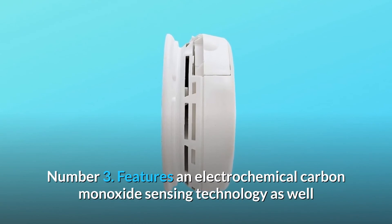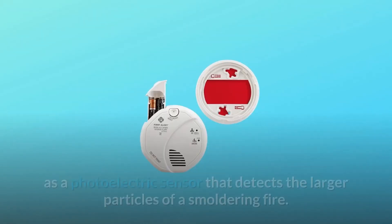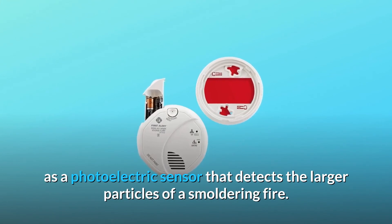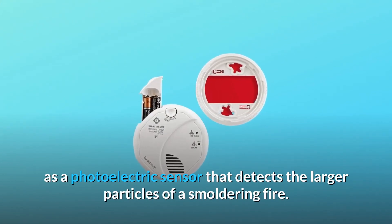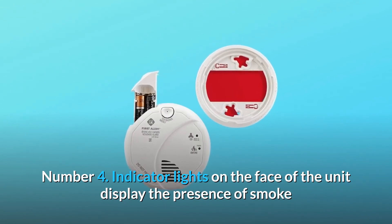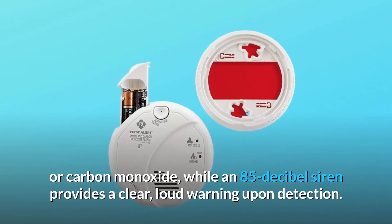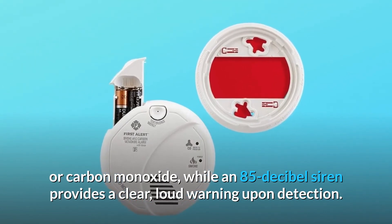Number 3: Features an electrochemical carbon monoxide sensing technology as well as a photoelectric sensor that detects the larger particles of a smoldering fire. Number 4: Indicator lights on the face of the unit display the presence of smoke or carbon monoxide, while an 85-decibel siren provides a clear, loud warning upon detection.